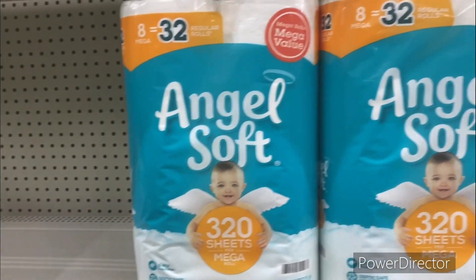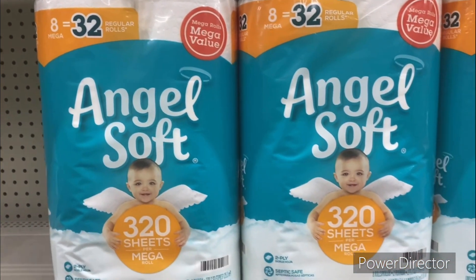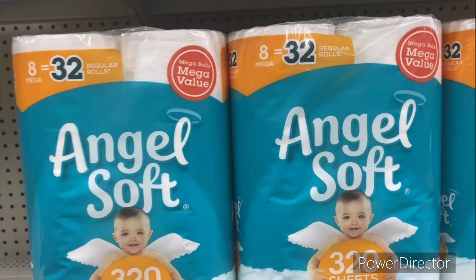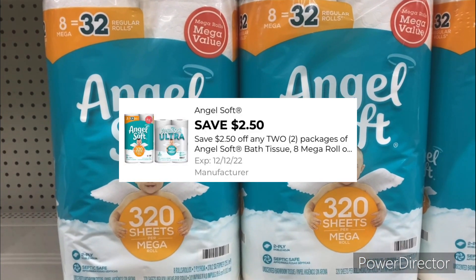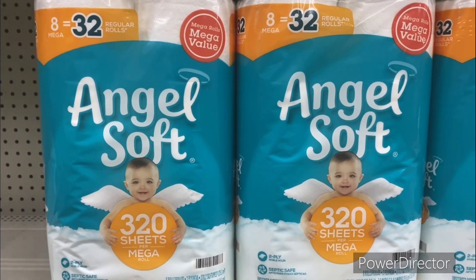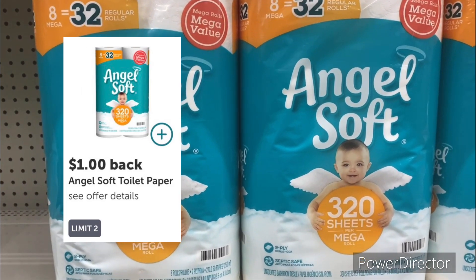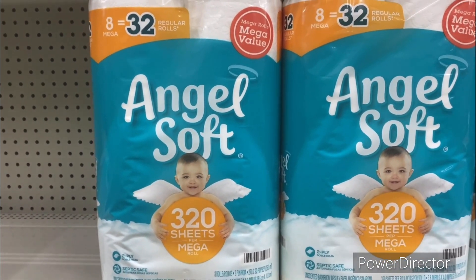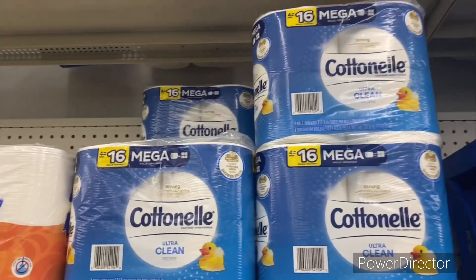The next tissue deal is on the Angel Soft 8 mega rolls priced at $5.95, totaling $11.90 for two. There's a $2.50 off two Angel Soft digital coupon, bringing it down to $9.40. Also submit your receipt to Ibotta and get back a dollar twice, making it only $7.40. That's not bad — you're getting 16 rolls for basically seven dollars.